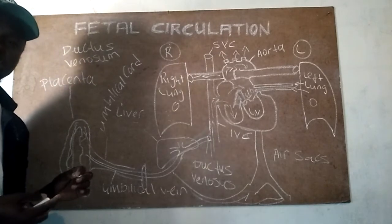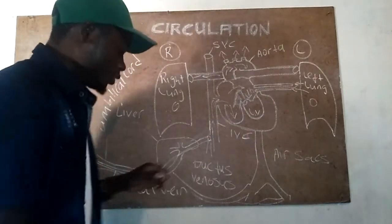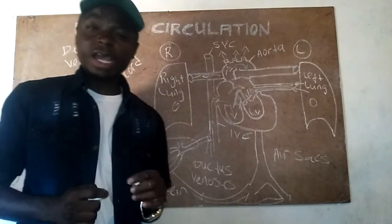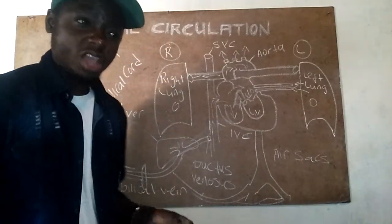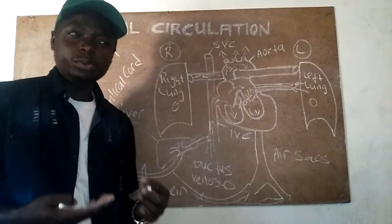Additionally, the two umbilical arteries are cut and they also go on to become part of the supporting ligaments of the body. These are the structural changes that occur during the transition from fetal to neonatal life.